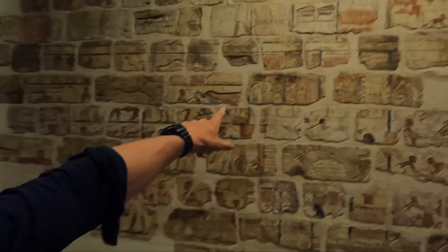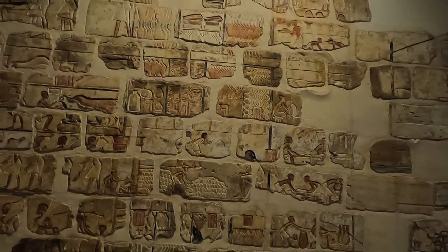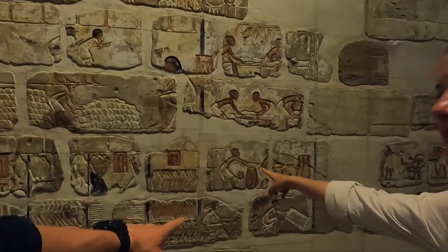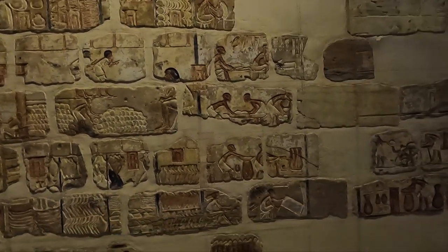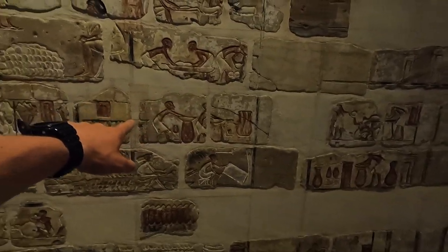You can see some of the sorts of things offered — this is actually beer, I'm pretty sure. Amy was saying this whole scene might actually be depicting the beer-making process itself.